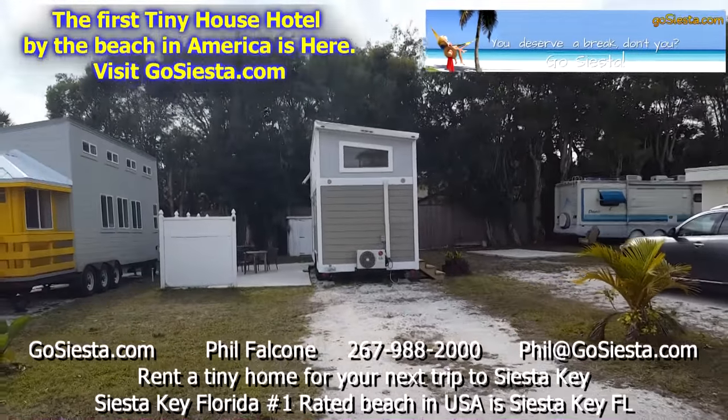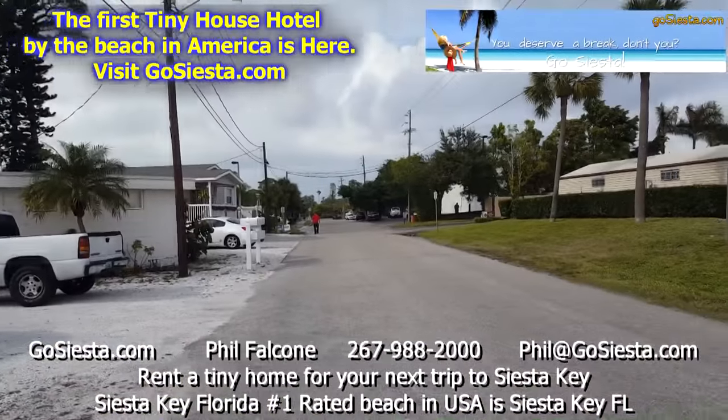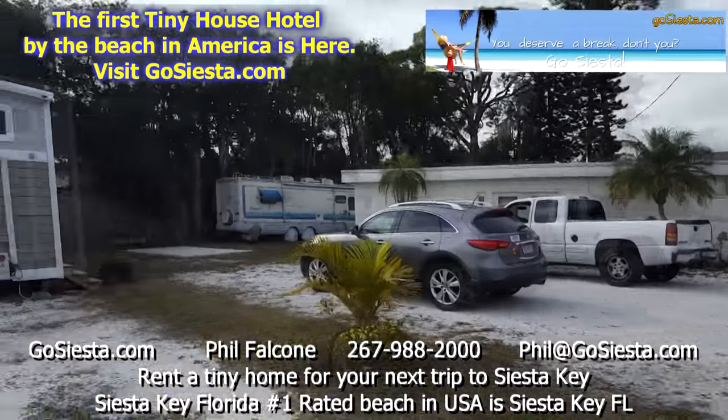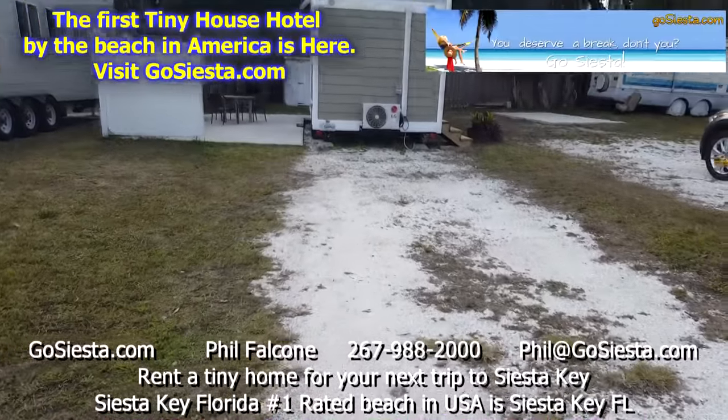Hey guys, here we are at 6600 Avenue A — that's Stickney Point Road right there. It's a very short drive to your left and you're on Siesta Key Beach.